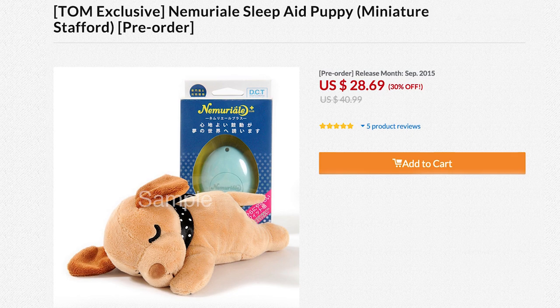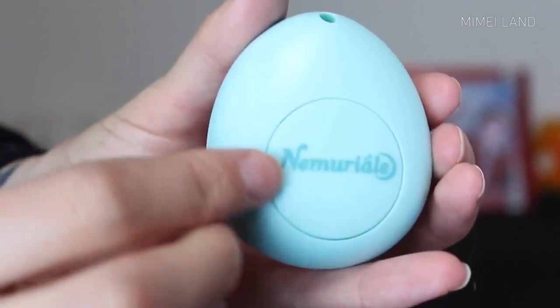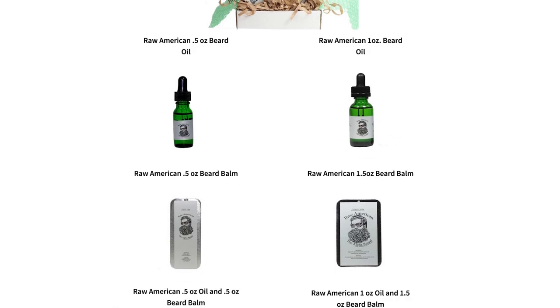For those that require cute and cuddly aid falling asleep, look no further than the Sleep Aid Puppy — a stuffed animal that when activated lets out a gentle pulse for 20 minutes. It's designed to help you synchronize your breathing and heartbeat so you can calm yourself when stressed or fall asleep when tired.